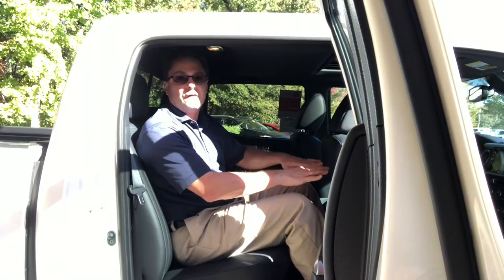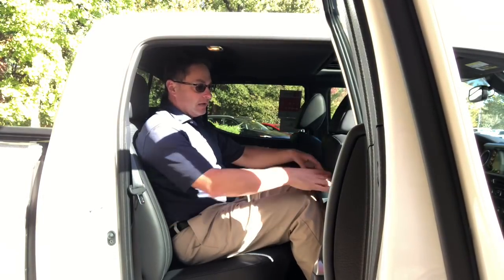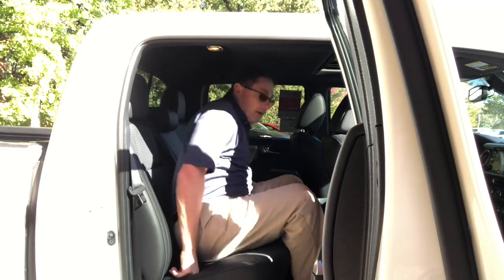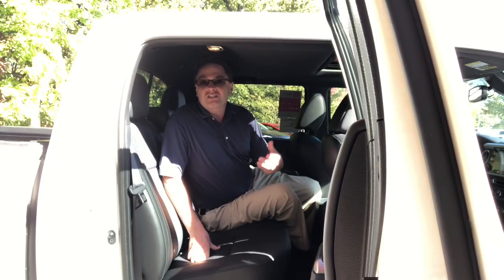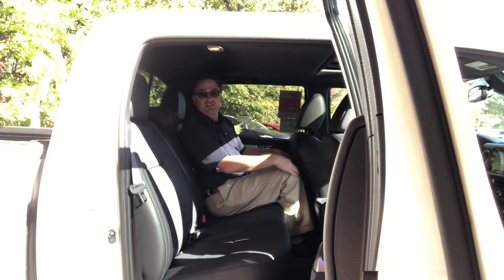I like to show rear seating space with two different settings — one with the seat a little bit forward and one closer to all the way back — so you can see how much or how little legroom you're going to get. There's actually quite a bit of legroom with the front seat up a little bit, but if it's all the way back you're going to be a little more limited. That's one of the common pieces of feedback I get — people wish there was a little more legroom in the back.